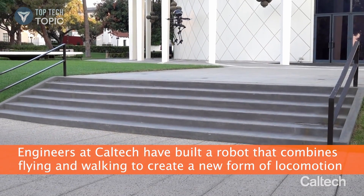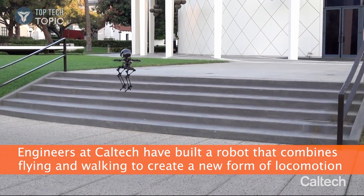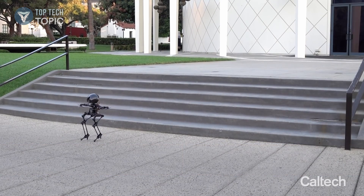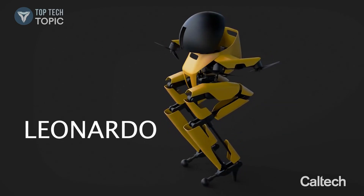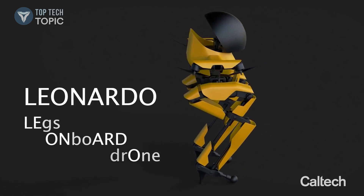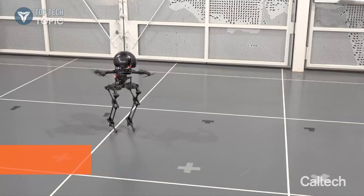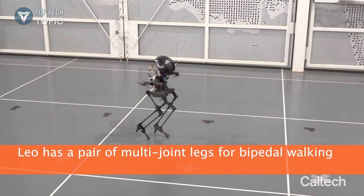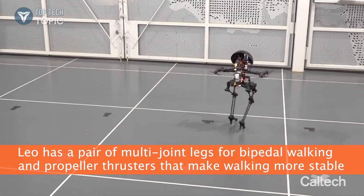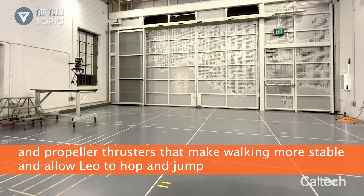Engineers at Caltech have built a robot that combines flying and walking to create a new form of locomotion. The robot is called Leonardo — LEO for short, which stands for Legs On Board Drone. LEO has a pair of multi-joint legs for bipedal walking, but also has propeller thrusters that make its walking more stable and allow it to hop and jump.